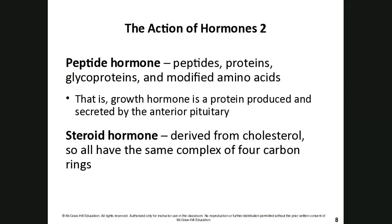Steroid hormones are derived from cholesterol. Even though cholesterol gets a bad reputation in the media, we need it because it is the base molecule to make our sex hormones — testosterone and estrogen. All steroid hormones have the same complex four-carbon ring structure; the only thing that changes between testosterone and estrogen are the different functional groups attached to those rings.